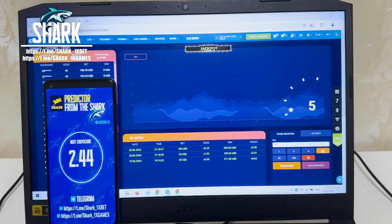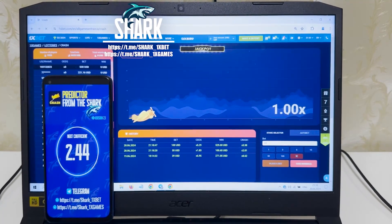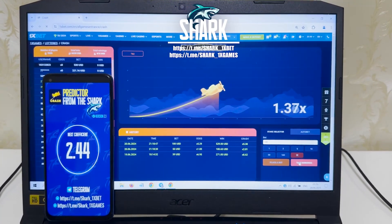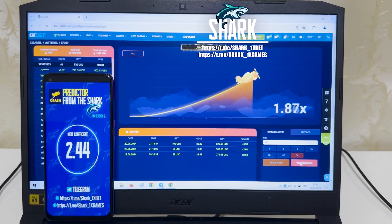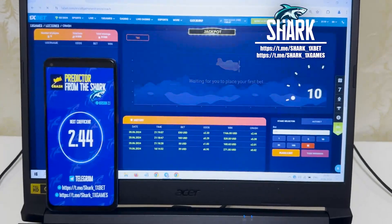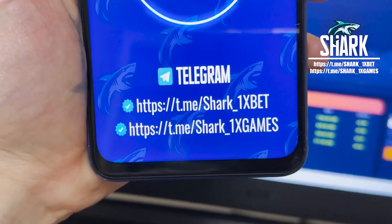This is my last bet, next coefficient 2.44. You see guys, it's real — works perfect, it's amazing. Look how I win money again, easy and fast. Yes, I win money my friends. All this is real and works perfect. This is my official Telegram channel.